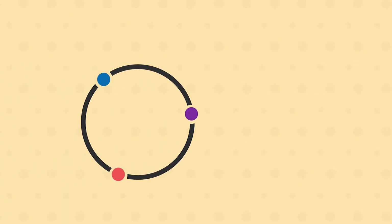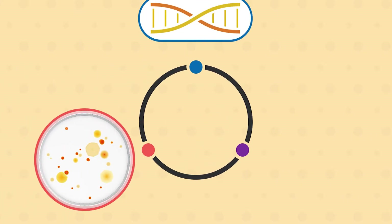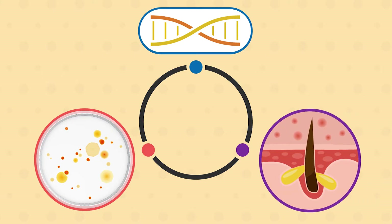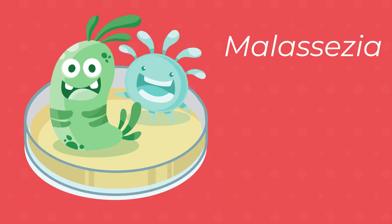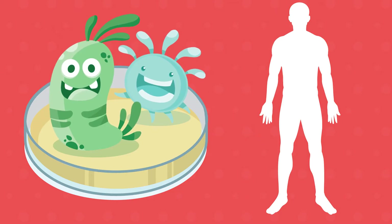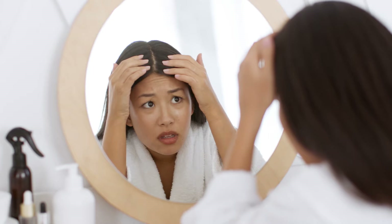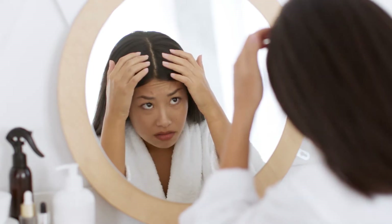Dandruff occurs because of three different factors. A group of yeast called Malassezia naturally live on the skin of many animals including humans. In people who are prone to dandruff, this yeast can cause inflammation which leads to skin flaking and sometimes an itchy rash.